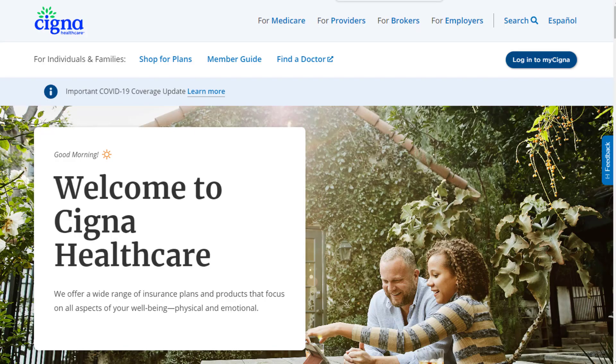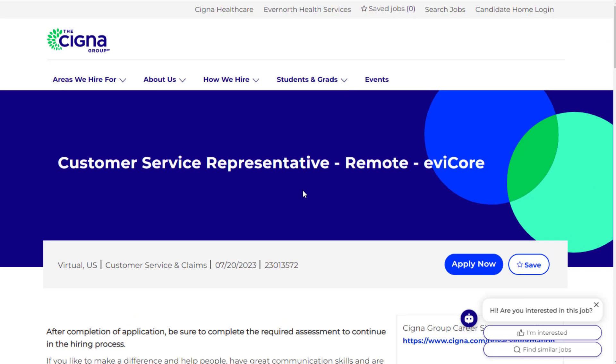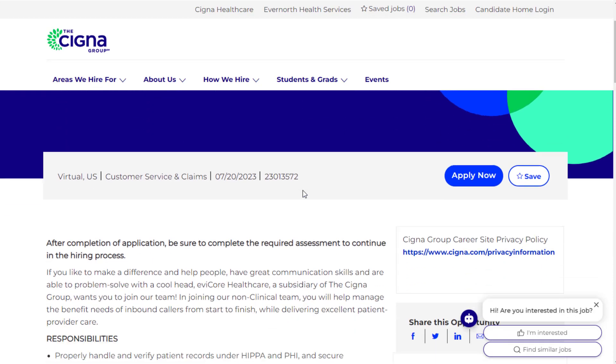Another job to check out is at Cigna. The first job is the primary one in this video, but this is another very similar option that actually requires pretty much no experience to apply. The pay is going to be slightly less, but Cigna is a very big healthcare company. They have a customer service rep role hiring right now.